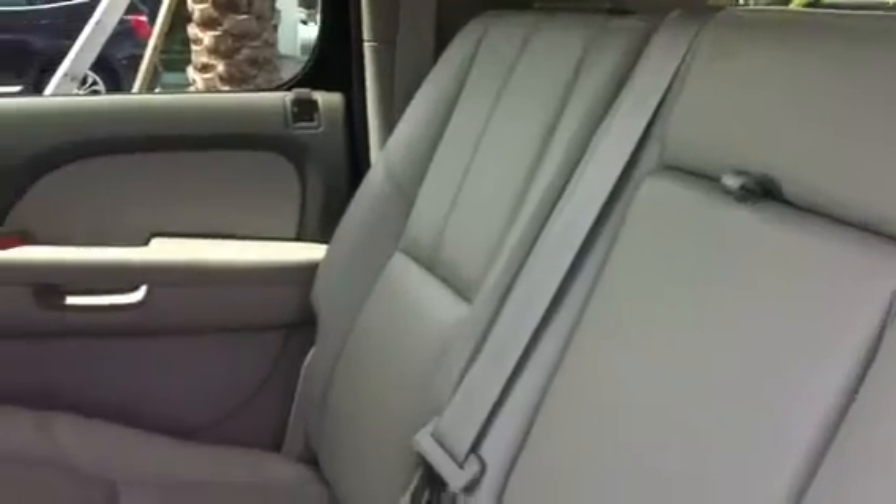It's a very, very nicely maintained Suburban. The back seat is in great shape as well — seats three very easily. It does also have air conditioning controls back here, and it does have the third row seating.